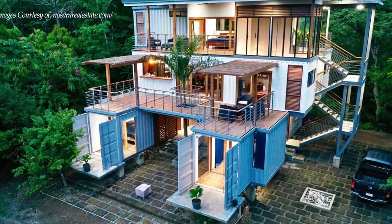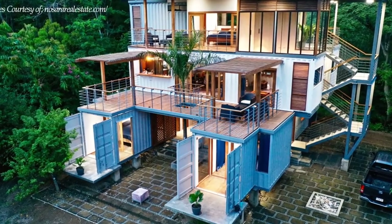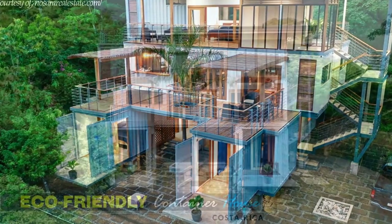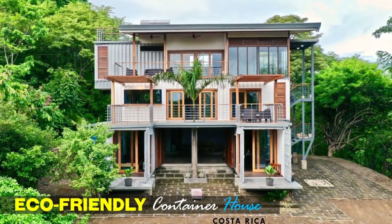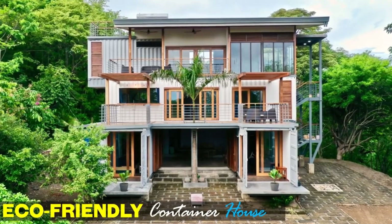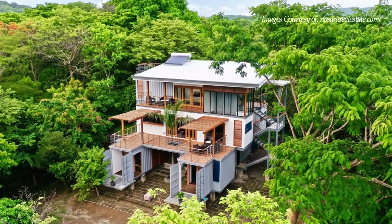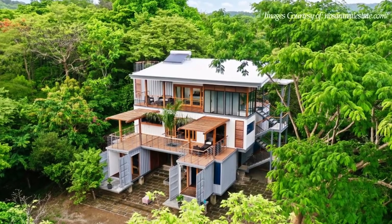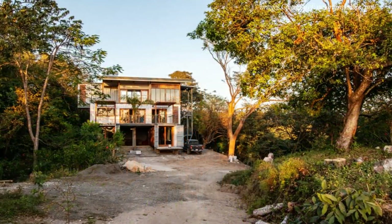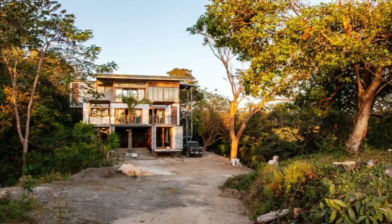The beautiful outdoor staircase with protective railing makes changing floors a suitably theatrical affair. The grooves of the raw shipping container walls are visible throughout the exterior, which celebrates the industrial vibe of the design. The containers are painted in light colors to make the building bright and stand out from its highly forested landscape, while the surrounding trees and vegetation help to sustain the industrial language of the house.